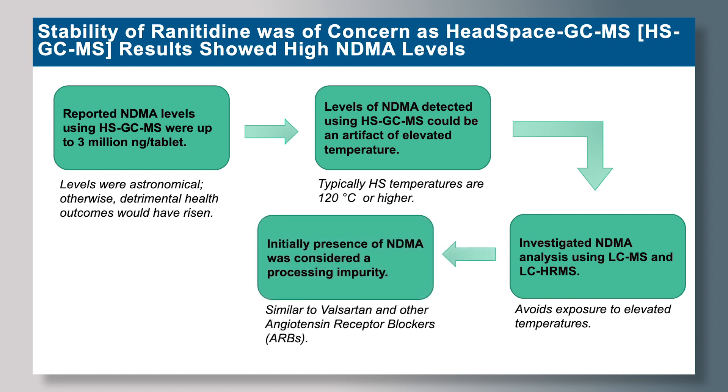Our initial hypothesis was that NDMA is likely a processing impurity, an approach very similar to that of valsartan and other angiotensin receptor blockers. However, after thorough structural analysis of ranitidine, we found two main functional groups that may be responsible for the formation of NDMA.